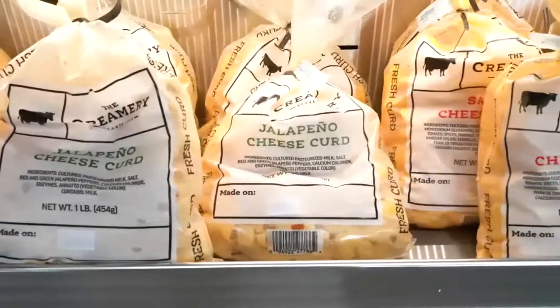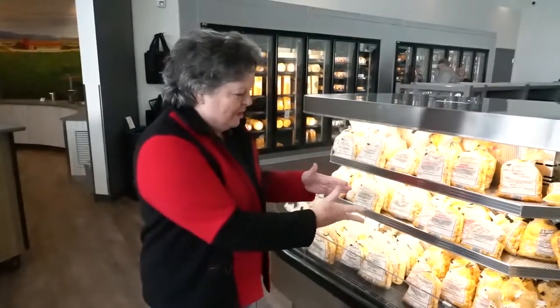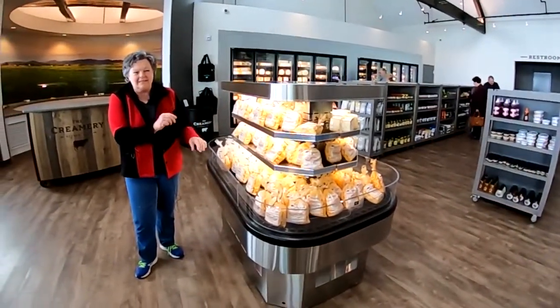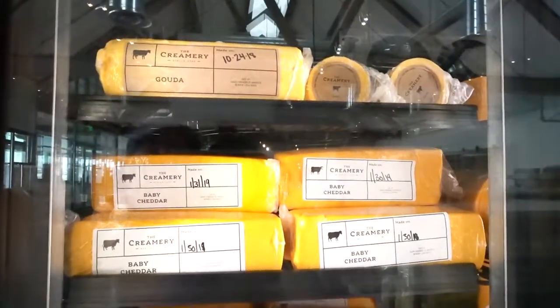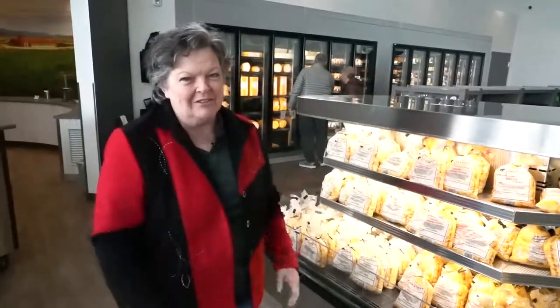We start off with cheese, my favorite. You can't put enough cheese on things, and so from the curds — which I absolutely love, actually I like them when they're warm and very squeaky and a little bit salty — and then you see the bricks back in the fridge behind us. We're gonna taste some of these and see some of those great samples that you just absolutely have to try here at the creamery.